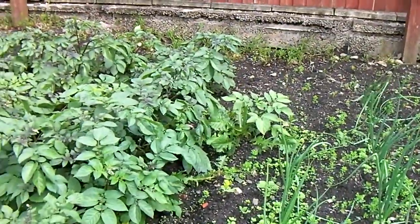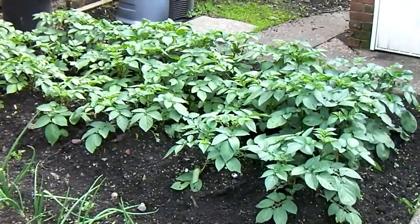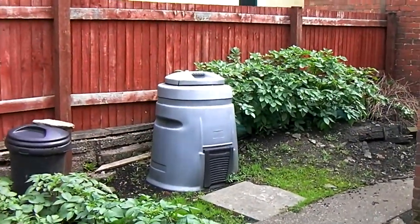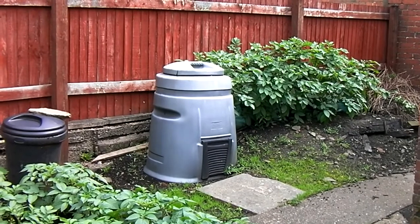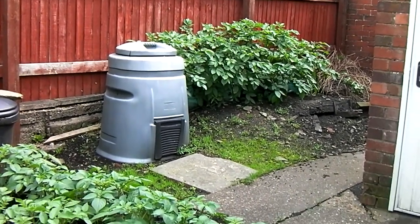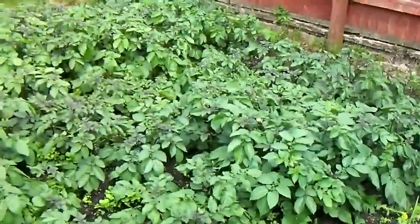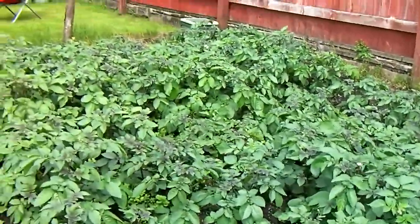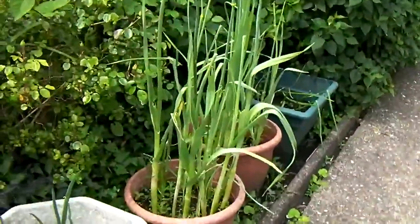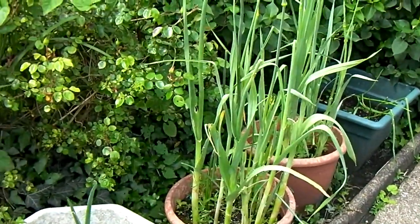I've spotted a bit of weeding that needs to be done there. This is the main crop — this is Desiree. And next to that, more Red Duke of York. Quite pleased — they have flowered; in fact you can see some flowers here. And there are leeks — they don't taste very good actually.